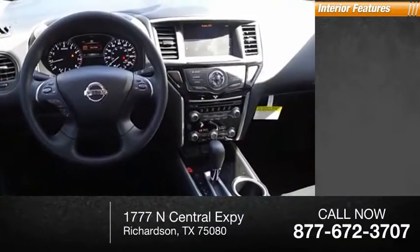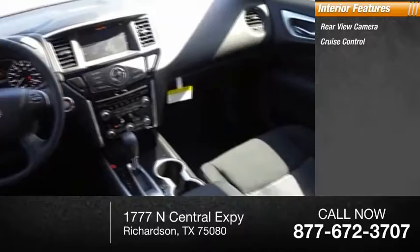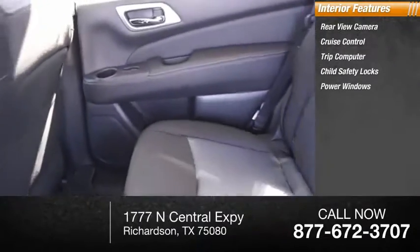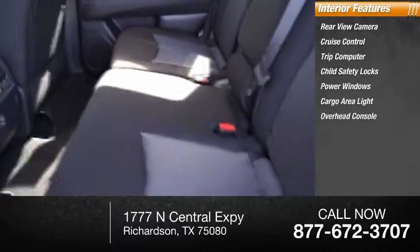Inside you'll find a rear-view camera, cruise control, trip computer, child safety locks, power windows, cargo area light, and overhead console.